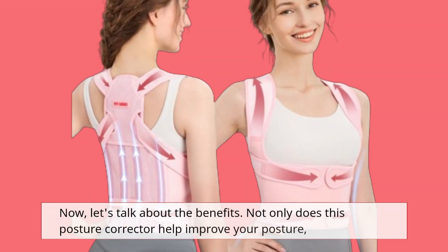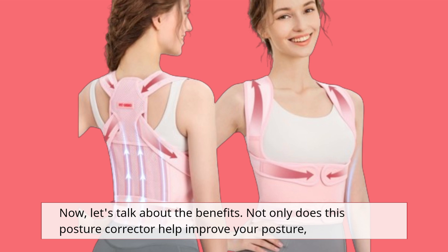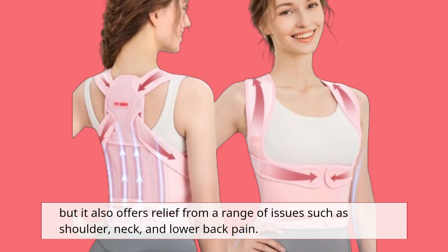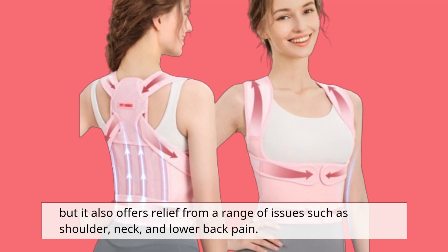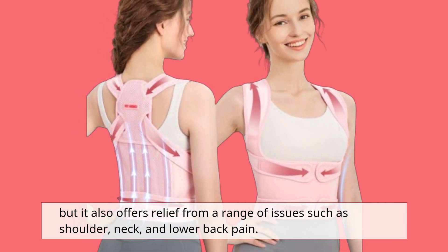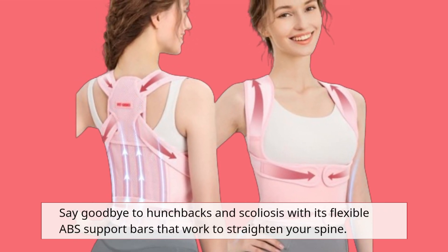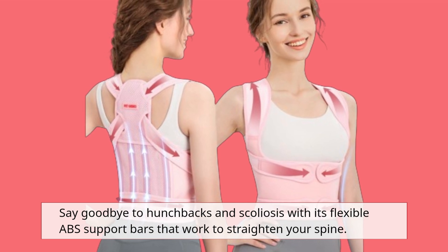Now let's talk about the benefits. Not only does this posture corrector help improve your posture, but it also offers relief from a range of issues such as shoulder, neck, and lower back pain. Say goodbye to hunchbacks and scoliosis with its flexible abs support bars that work to straighten your spine.